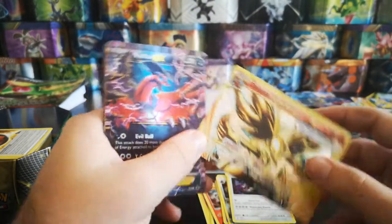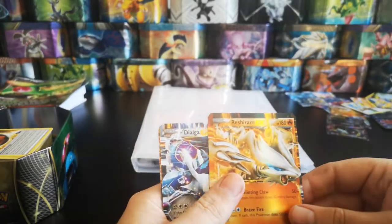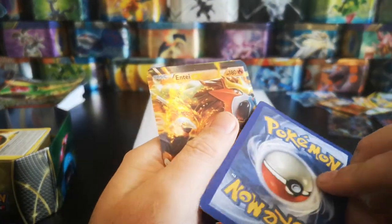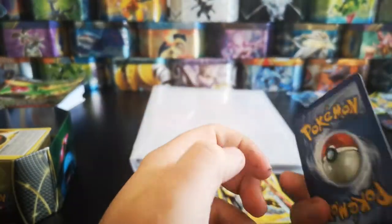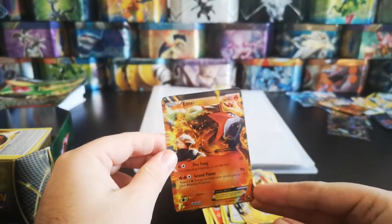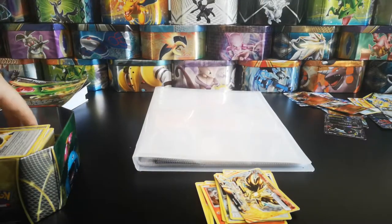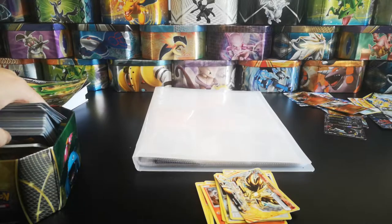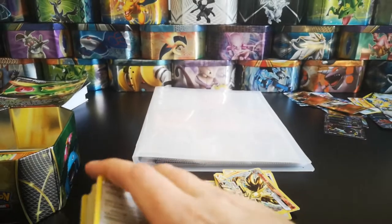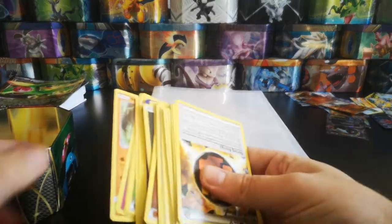A fake Umbreon EX, a real Delphox Break, a fake Yveltal EX, a fake Reshiram EX - those are also fake. So we're getting a lot of fakes on the ultra rares, which is not good. All of those nice cards where I could only see the border were obviously set there as a bit of a catch to get you to spend a bit extra - which I obviously fell right into.